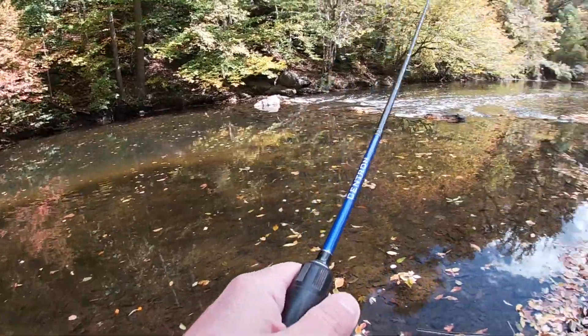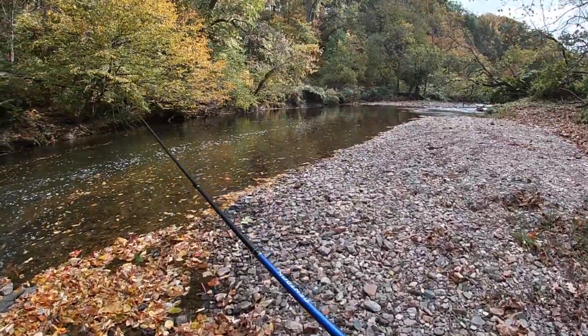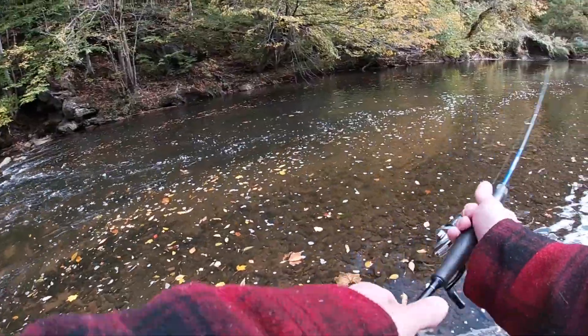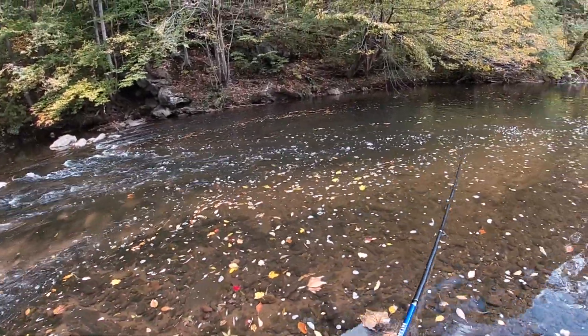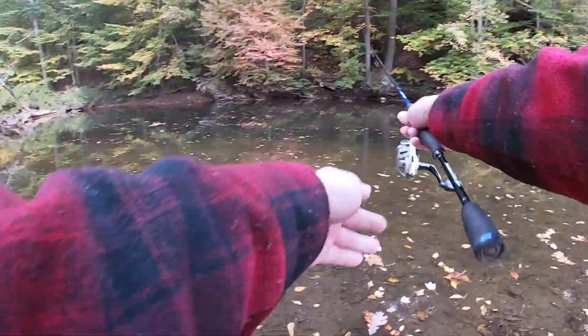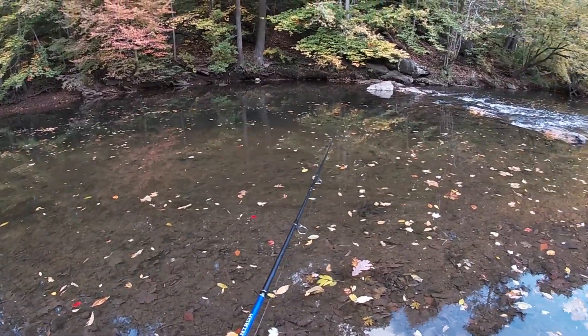I wonder how a spinner would do on these dudes — see if we can get one out of this hole. It would be a big pain in the keister to try to throw a spinner through all these leaves. Hopefully these trout turn on soon.